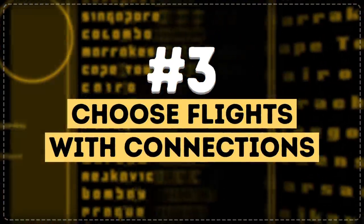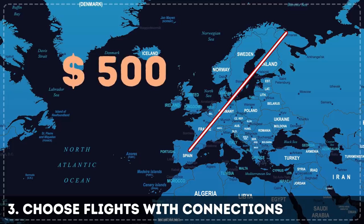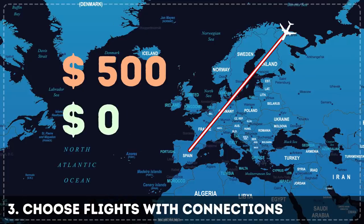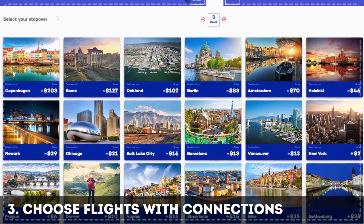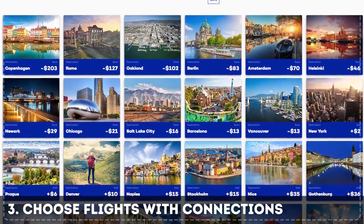Tip 3: Choose flights with connections. Direct flights are almost always more expensive than those with connections due to fuel consumption. You can plan connecting flights in smart and productive ways. Travelers often use stopovers — connections lasting longer than 24 hours — which is a great way to see more and save a lot of money. After buying a connecting flight ticket, you need to apply for a stopover, but first make sure your flight has this feature.